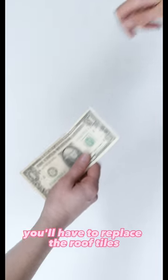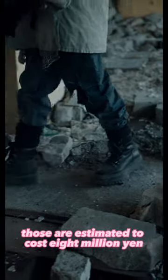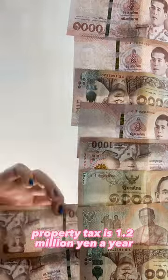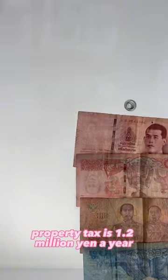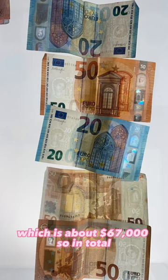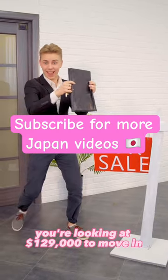Also, if you're thinking of buying, you'll have to replace the roof tiles and fix the damages of the castle. Those are estimated to cost 8 million yen, and the current rental property tax is 1.2 million yen a year. The actual cost of the castle is 10 million yen, which is about $67,000. So in total, you're looking at $129,000.